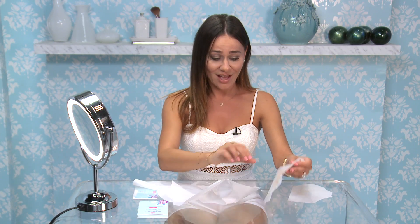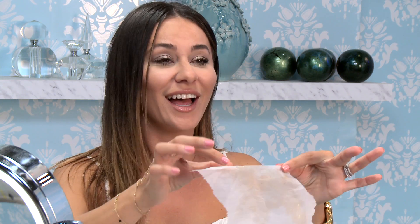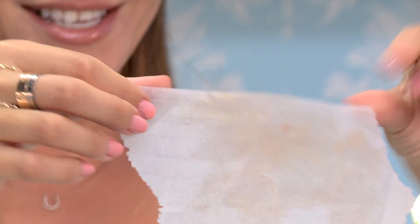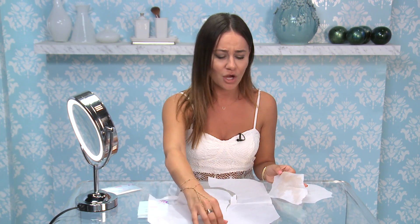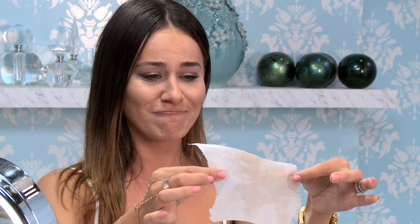This beauty hack definitely gets a thumbs up from me. As you can see, there's a lot of oil on this and it's actually kind of pretty nasty. So ladies, if you forget your oil absorbing sheets at home, run to the bathroom, do not panic, grab a toilet seat cover, and blot. Because as you can see, this bad boy is full of oil.